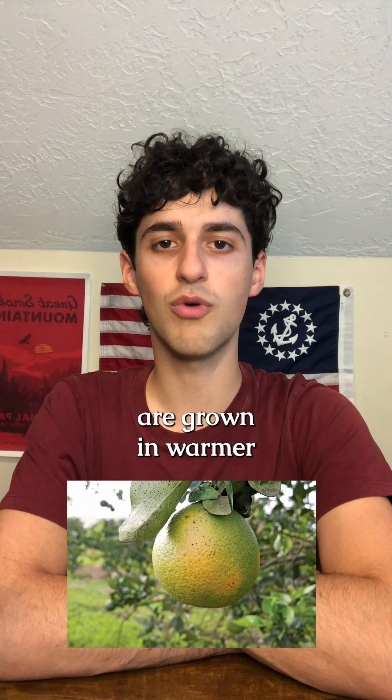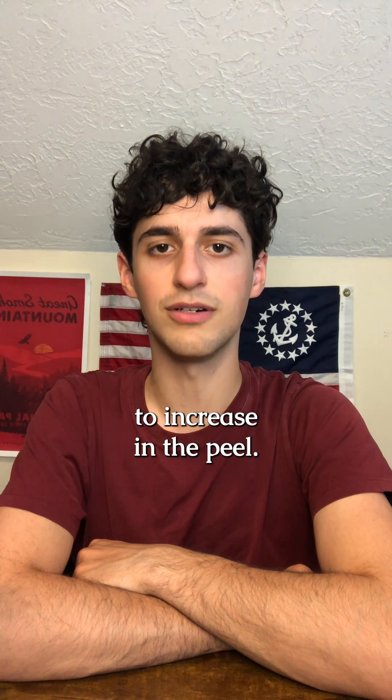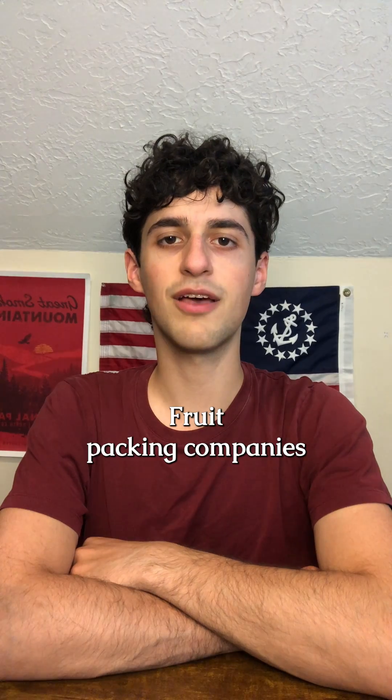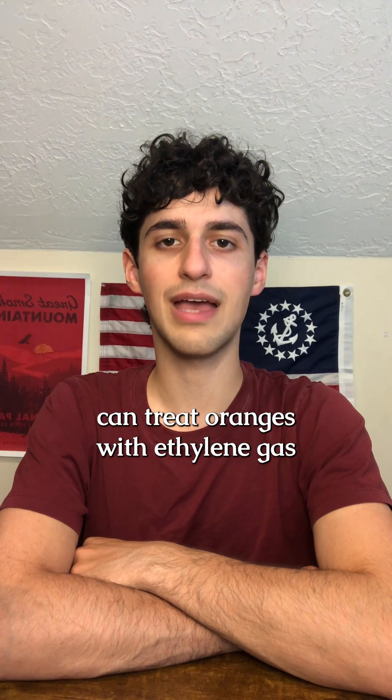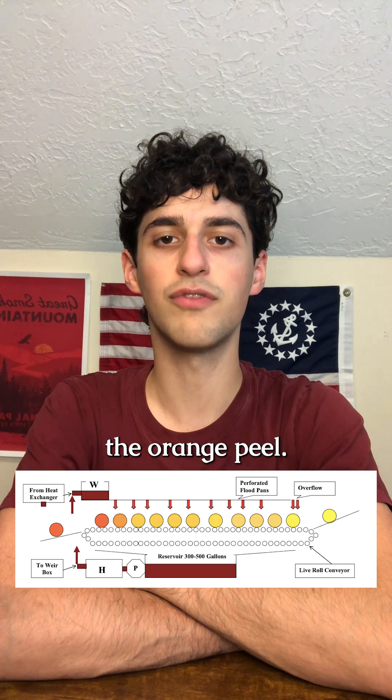When oranges are grown in warmer tropical climates, their peels stay green from their chlorophyll content. In more temperate, subtropical climates, the cooler nighttime temperatures cause the chlorophyll to degrade and carotenoids to increase in the peel. While Citrus Red Number 2 is banned in California and Arizona, it can be applied onto conventional oranges from states such as Florida. Fruit packing companies can treat oranges with ethylene gas and use an emulsion with Citrus Red Number 2 to change the color of the orange peel.